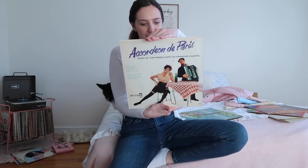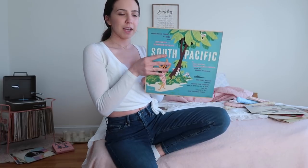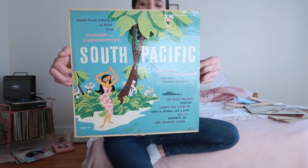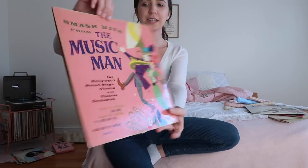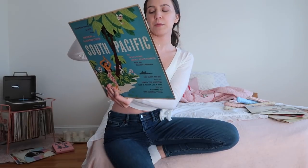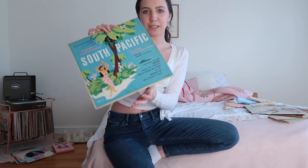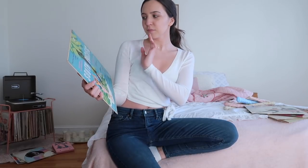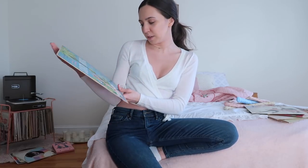Then this one is the movie South Pacific — I feel like I've seen it but I can't remember. Look how cute the cover is! The back says 'Smash Hits from The Music Man,' which I actually already have that record, so I'm a little confused as to exactly what this is. But sometimes I just get records because they have cute covers and they're fun to put out or take pictures of. All these records were only a dollar each, so I figured why not.